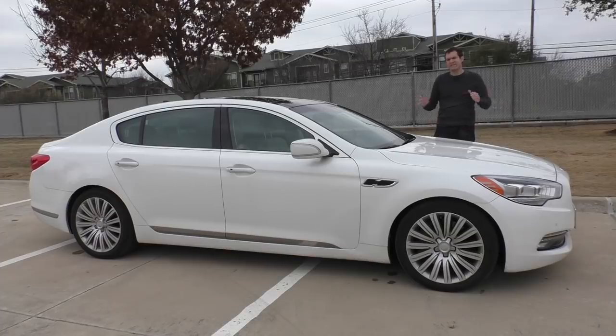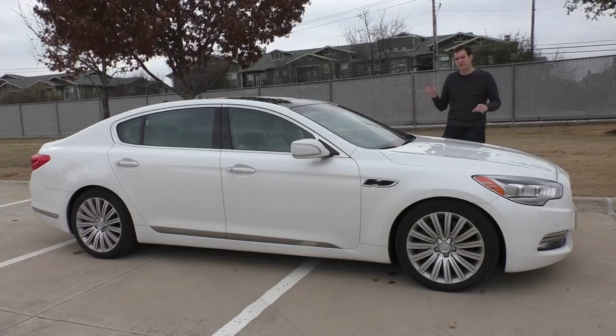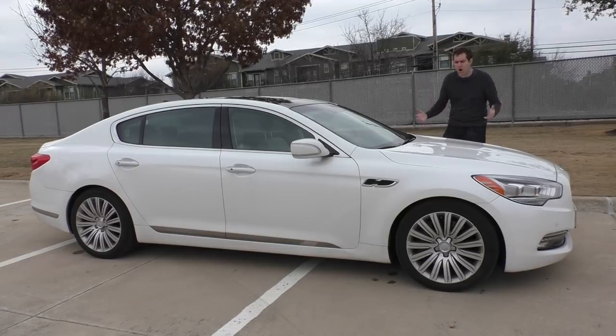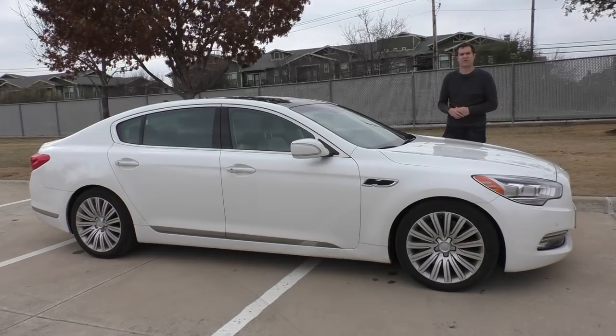That may not seem so strange at first, because I recently reviewed the new Kia Stinger GT and that was a $50,000 Kia. But this is different for two big reasons. Number one, the Stinger GT was a sporty car aimed at young people who are way more likely to change their tastes and try a new brand. The K900 is a luxury car aimed at the kind of people who pay with a personal check at the grocery store.